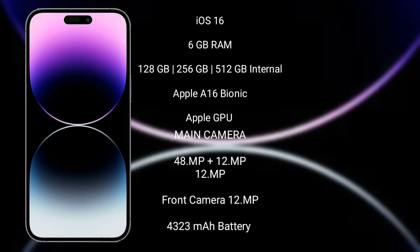It comes with 6GB RAM and 128GB, 256GB, or 512GB internal storage, powered by the Apple A16 Bionic processor with Apple GPU.